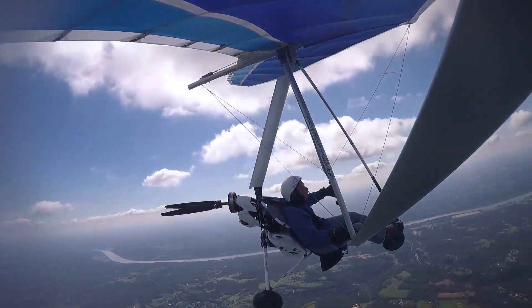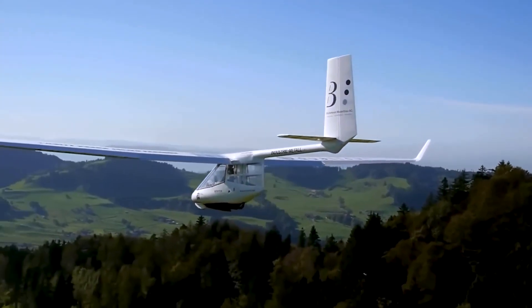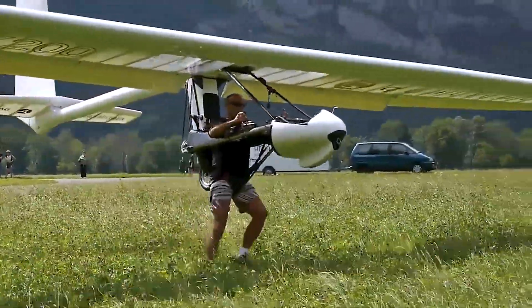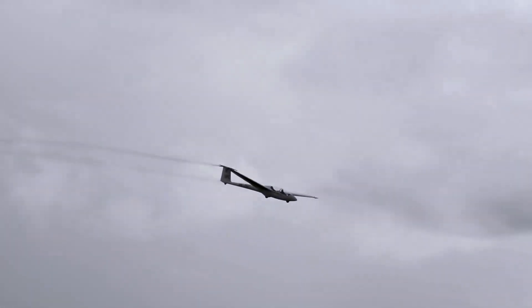Experiencing the sensation of flight through the dynamic interaction between the air and the lifting surfaces is an extraordinary experience that everyone should at least experience. Glider planes with no engines offer this liberating flight experience in its purest form.